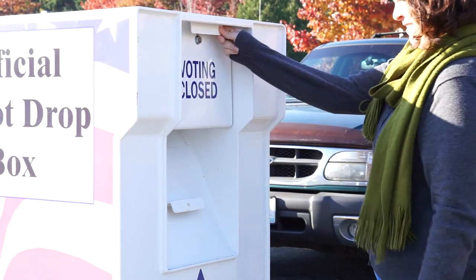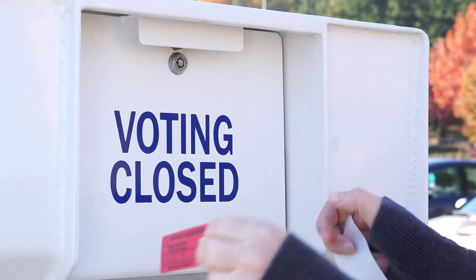When you are finished, call the elections office to inform them that the dropbox is locked.